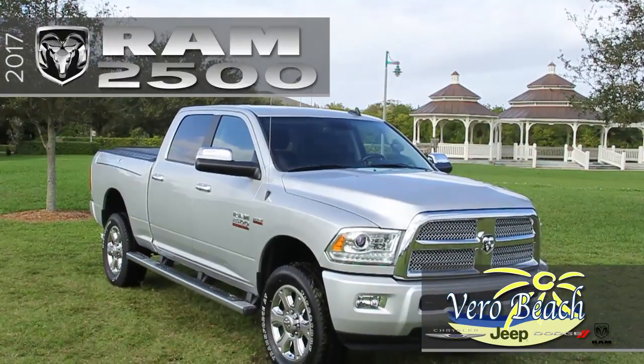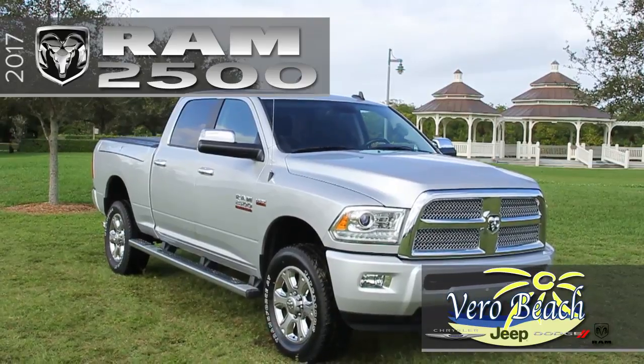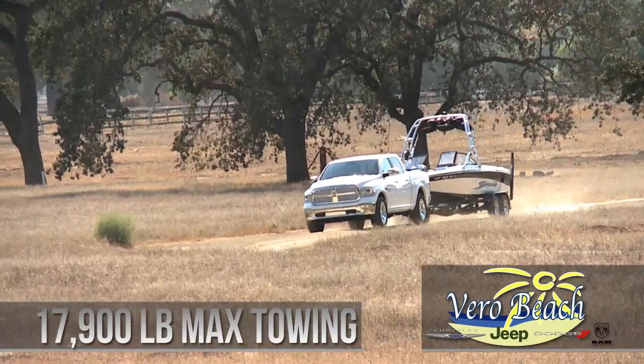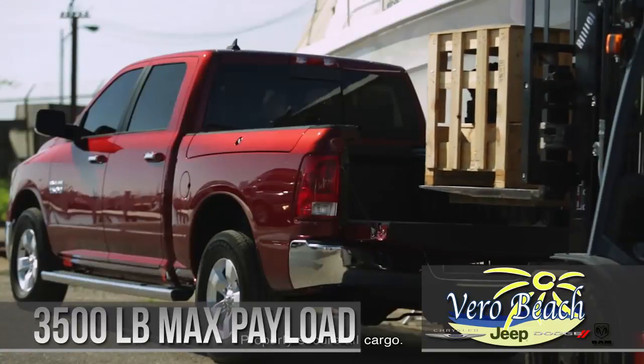If you need a work-ready truck, the Ram 2500 from Vero Beach Ram is the right tool for the job. When you need to tow something, your new Ram 2500 has a max towing capacity of 17,900 pounds and a max payload of over 3,500 pounds.